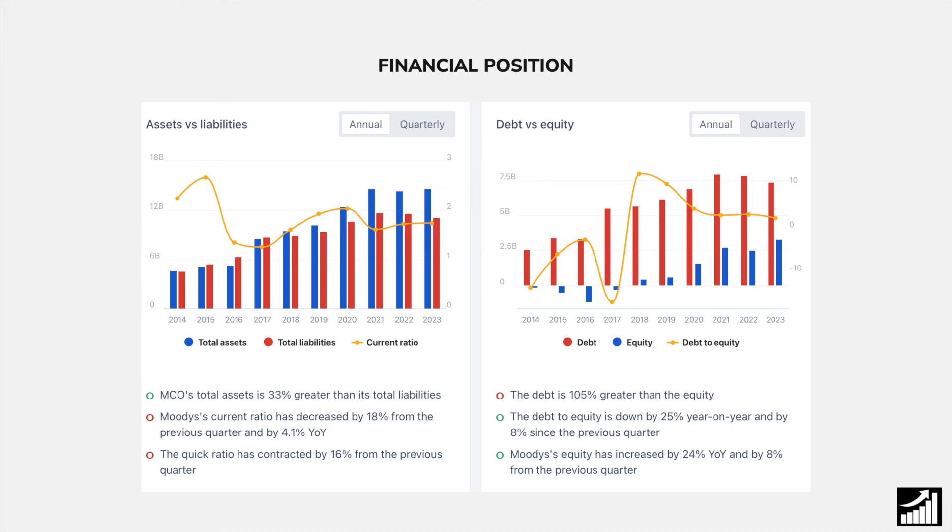In the past, they had a lot of instances where their total liabilities were actually above their total assets, meaning their equity was extremely small and at some points even negative, which we consider a huge red flag for companies. Now, they have focused on increasing their total assets over their total liabilities, which gives them solid equity, a better current ratio, and a better debt-to-equity ratio.